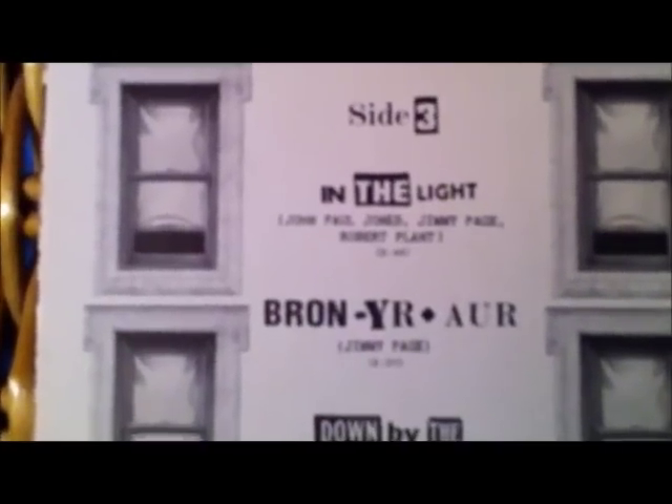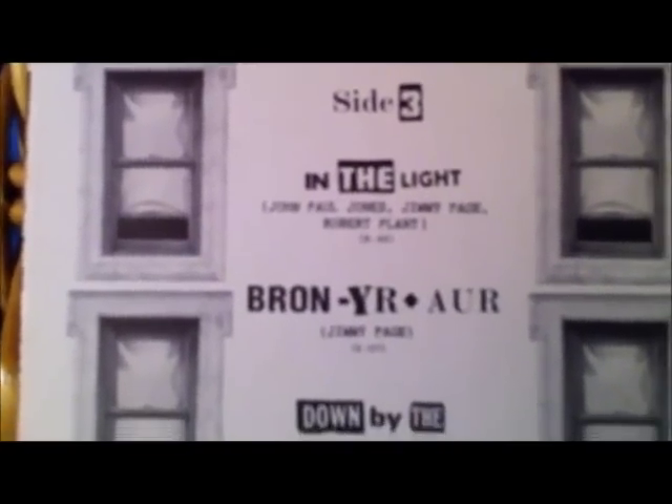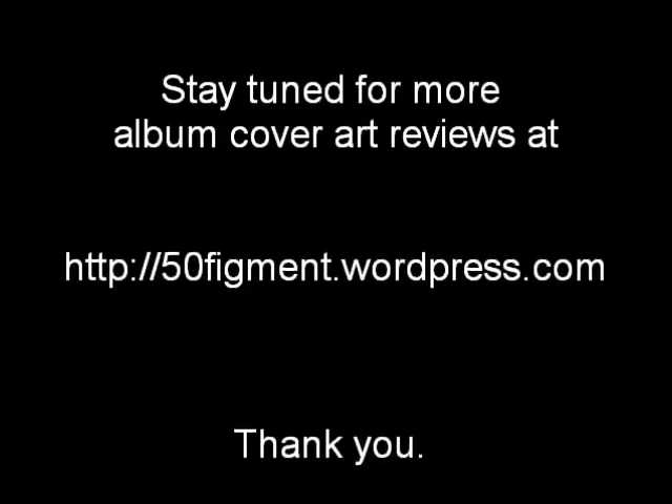I think this was the best find of the day. Thanks for watching. Stay tuned for more on 50figment at wordpress.com.